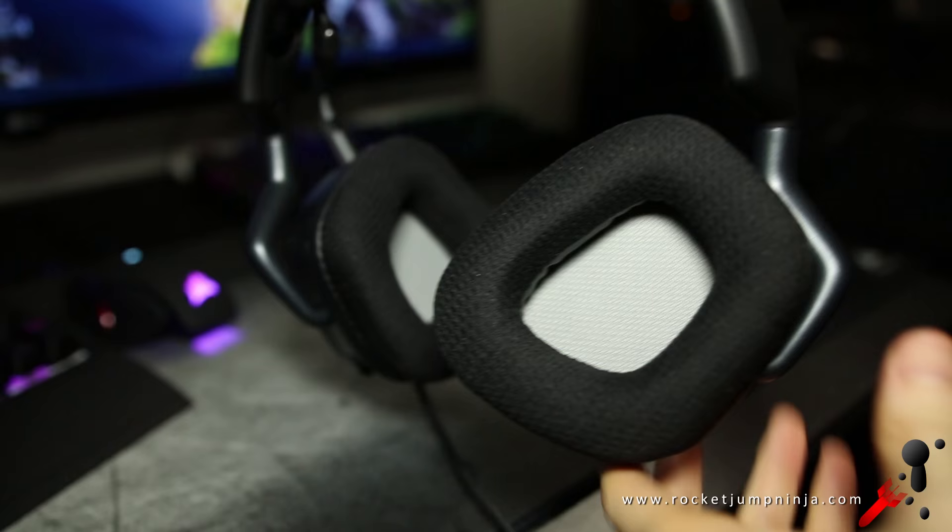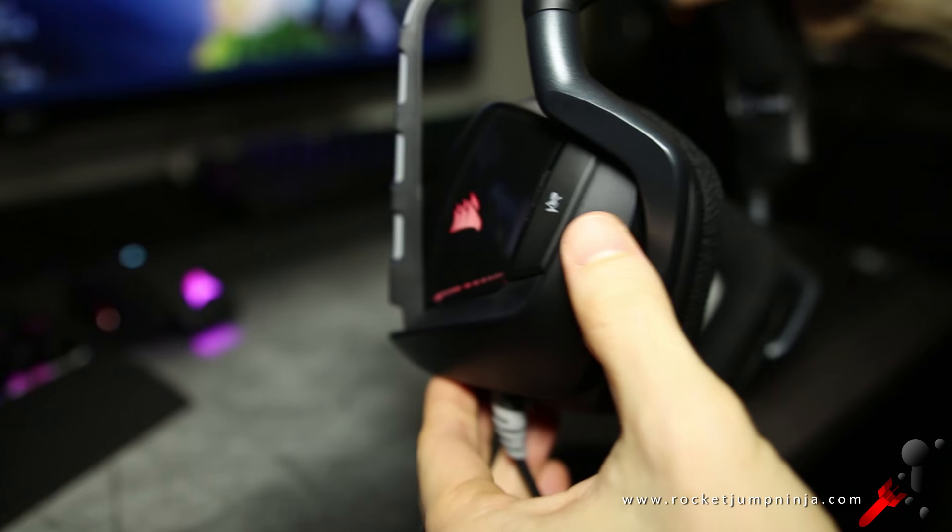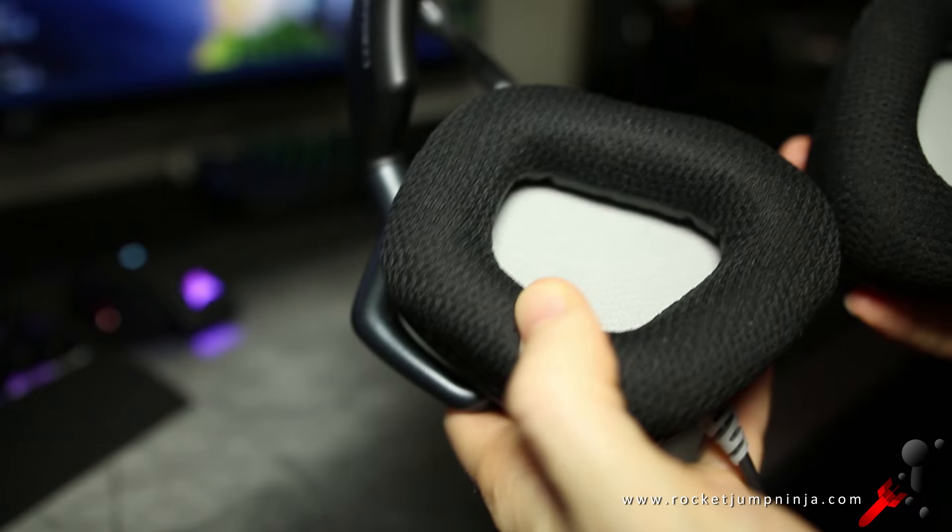How they look isn't too important, but if you have a special setup on your desk, you want the headset to match. These have a stylish look with some cool angles that follow the shape of the ears. Most of it is matte plastic, but it has some glossy plastic on the ear cups for the logos. It has breathable padding around the cups and headband, and the mic is on a flexible rubber arm that holds its shape.